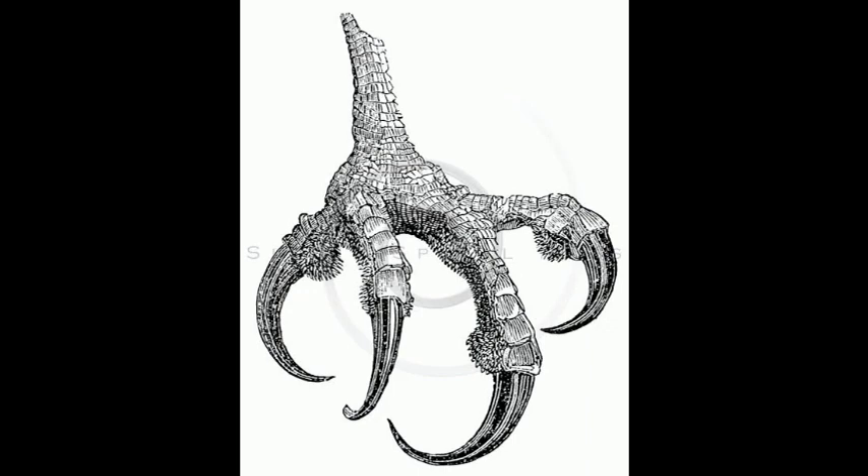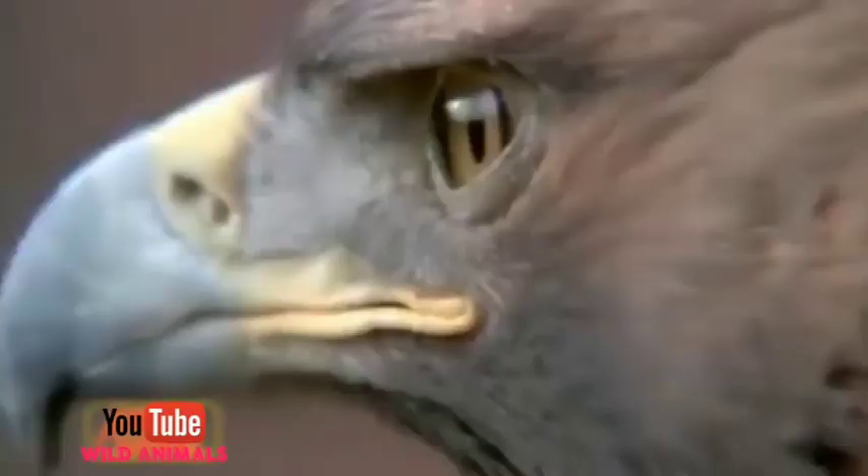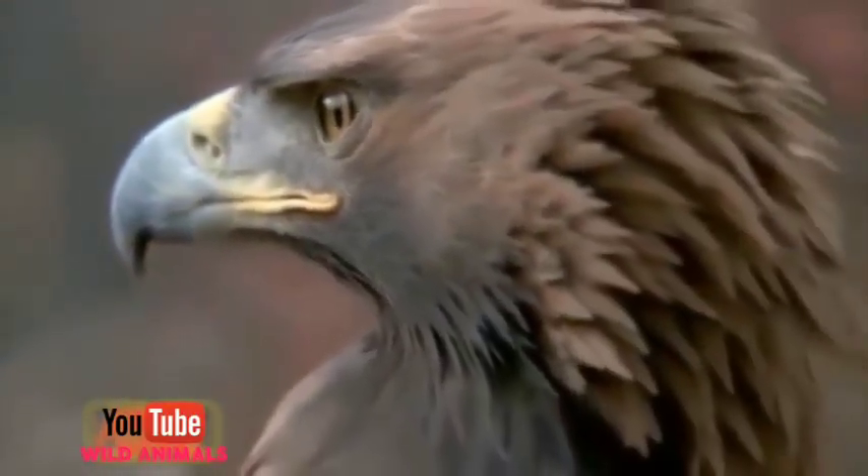Now, birds of prey — eagle, vulture and hawk — have strong and sharp claws. These help them to firmly hold the prey while flying. These are the birds of prey or scavenger birds. They feed on their prey and fly very high. Whenever they are flying, they hold on to their prey with the help of these sharp claws.